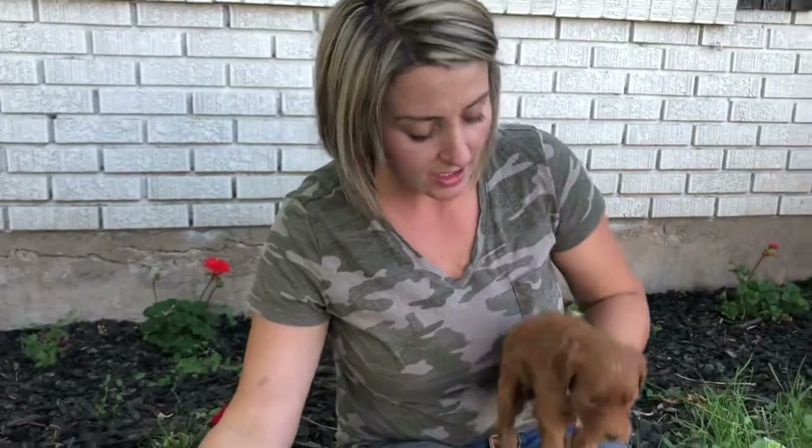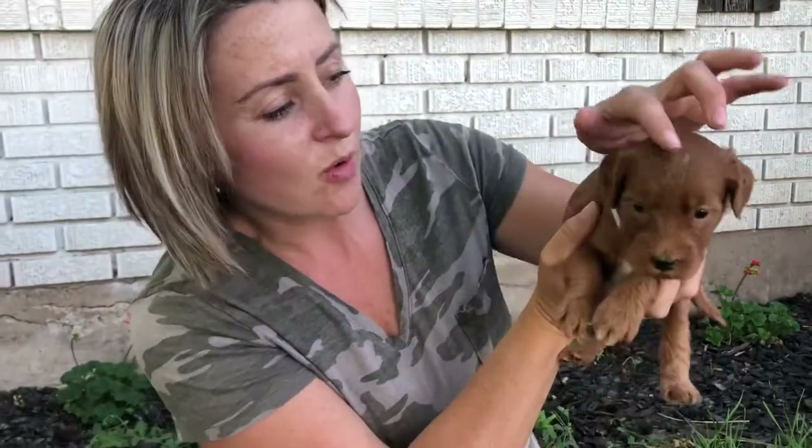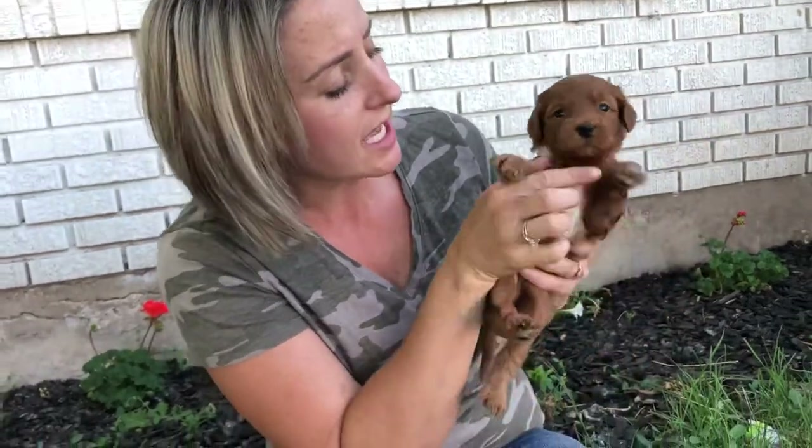Last but not least is little White Collar Girl. She will have a wavy coat. She has a little white on her head, white paws, and a white chest. This is White Collar Girl.